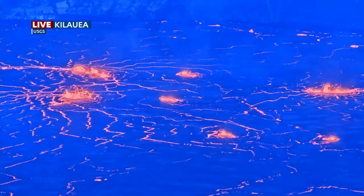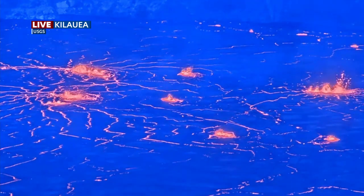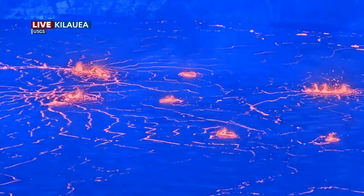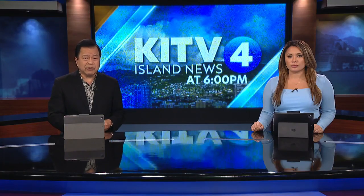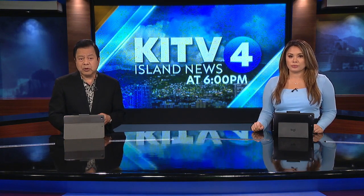You can see several fountains of lava breaking through the crater's surface. The eruption is contained in the summit and poses no threat to communities. The USGS today downgraded the volcano alert level from a warning to a watch after they say the lava output rate dropped.